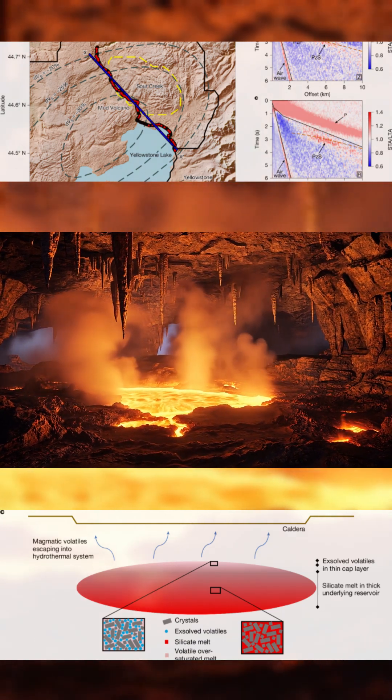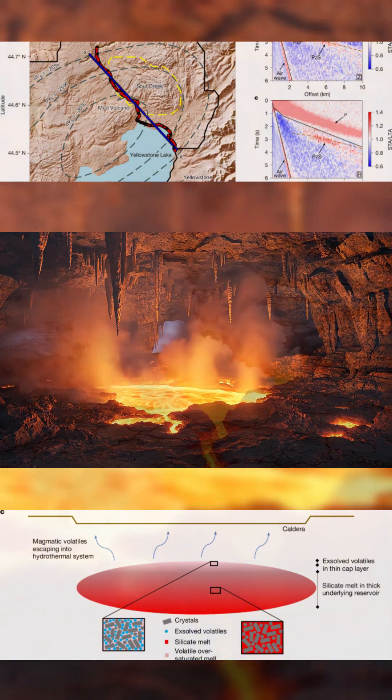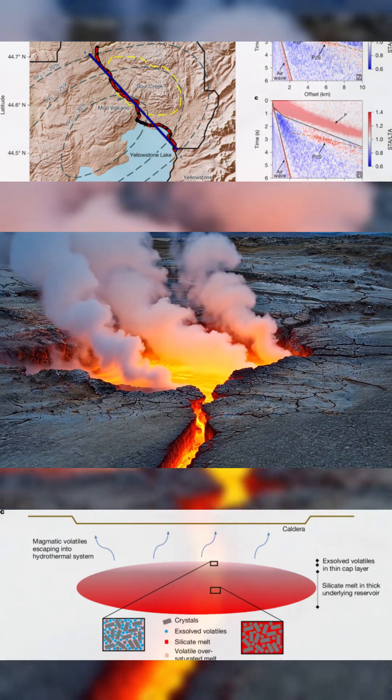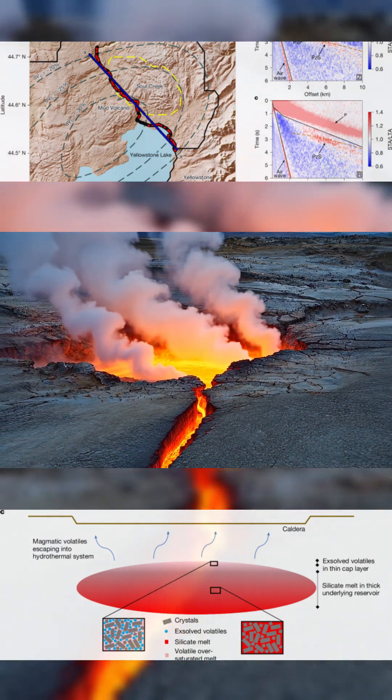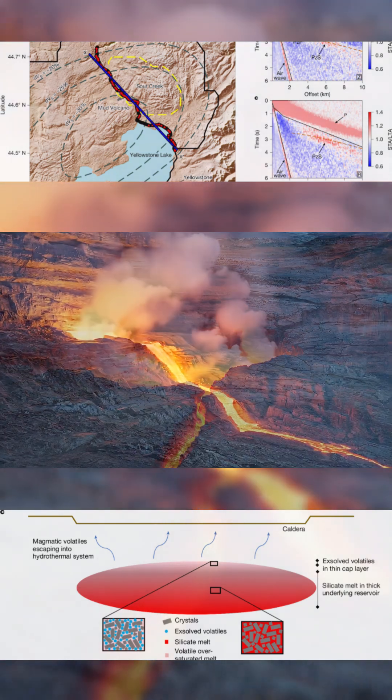This zone isn't passive. Gases are actively rising through it and escaping at the surface, especially near Mud Volcano, one of Yellowstone's highest gas emission zones. That flow keeps the system stable. But if those escape routes become blocked, pressure will build quickly beneath the cap.